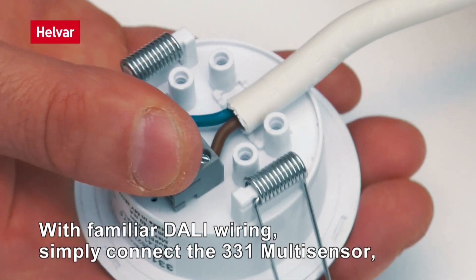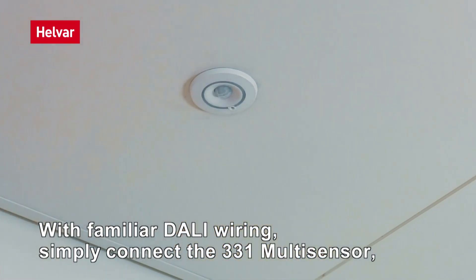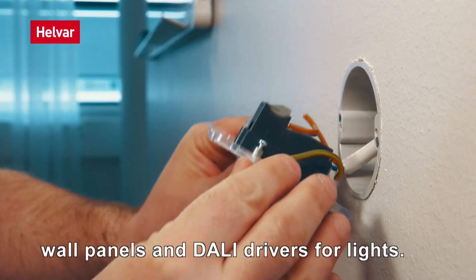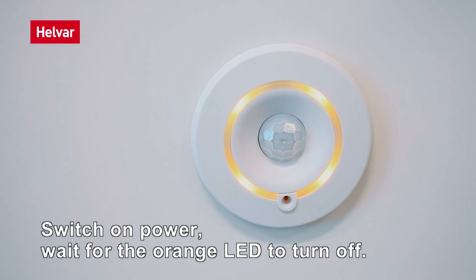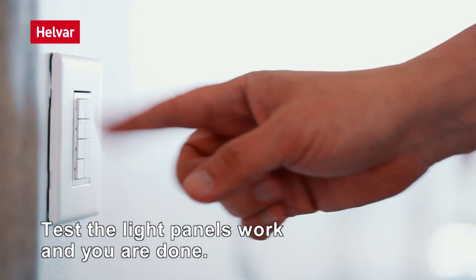With familiar DALI wiring, simply connect the 331 multi-sensor, power supply, wall panels and DALI drivers for lights. Switch on power, wait for the orange LED to turn off, test that the light panels work and you are done.